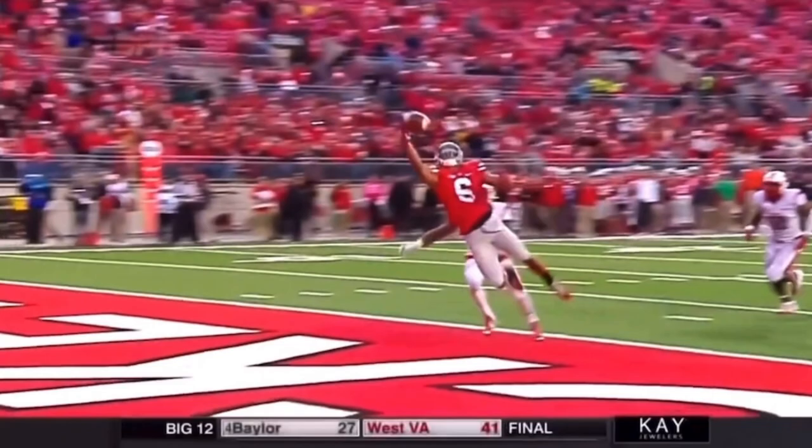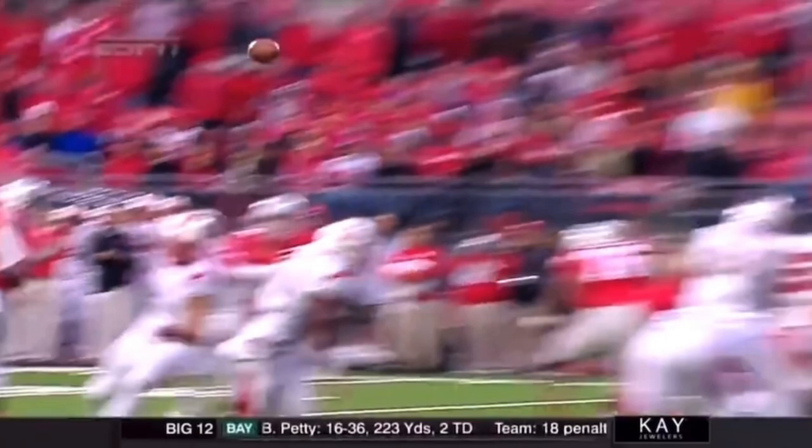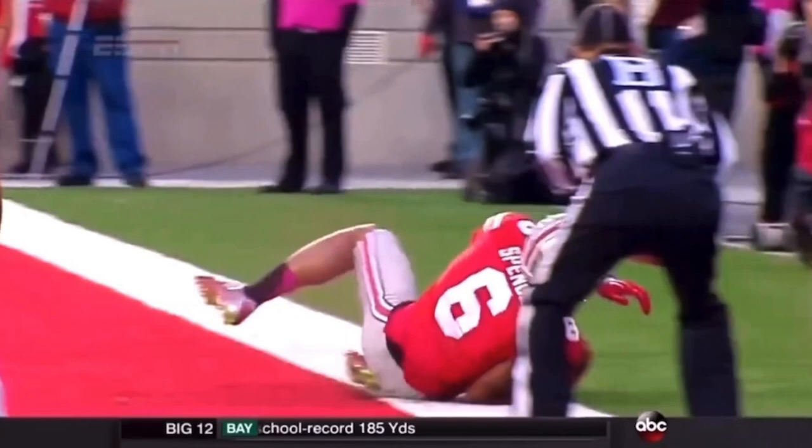He earned every bit of it, going up and showing the athletic ability to get the one-hand lay out for that football. And again, just an example of all the weapons that Ohio State has on the edge — and JT Barrett's not afraid to use them.